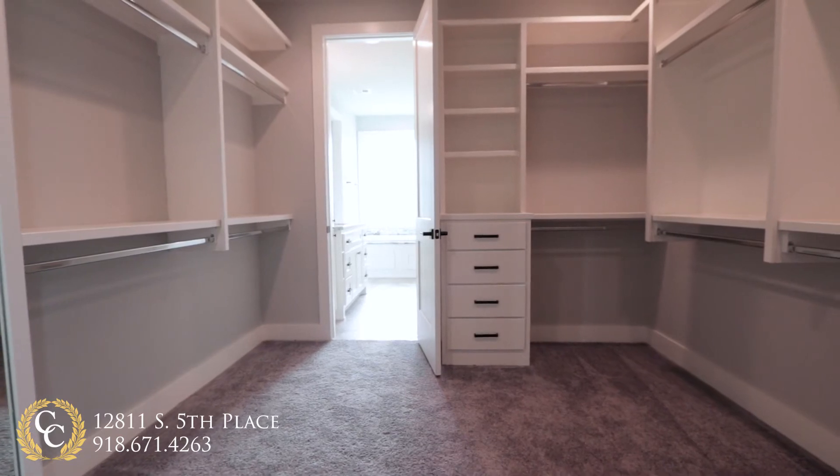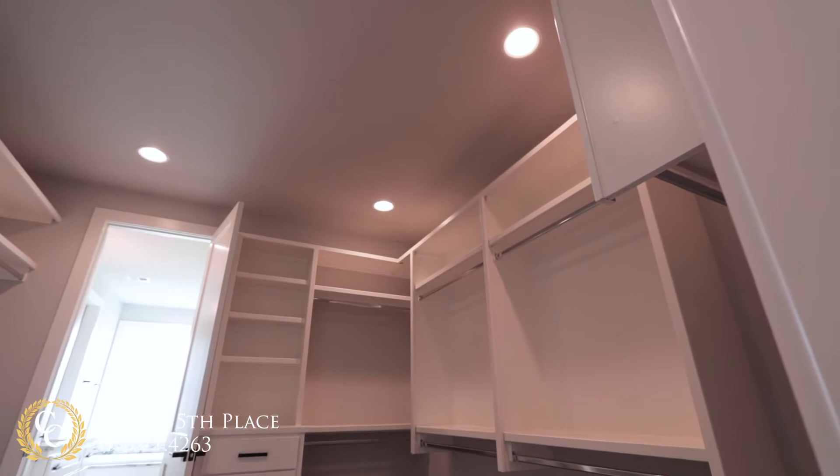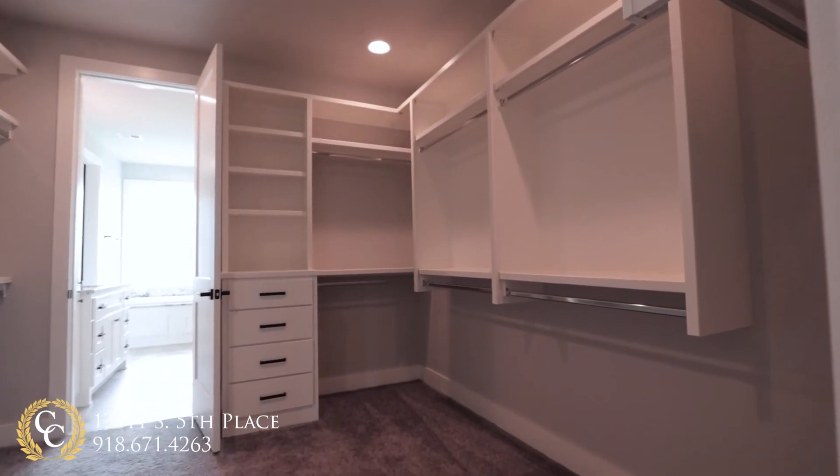Another fabulous Chris Burton feature is access to your oversized custom master closet from the master bath. The full-length mirror, built-in shelves, and drawers make this everyone's dream closet.